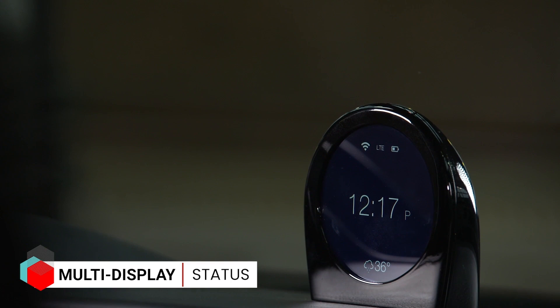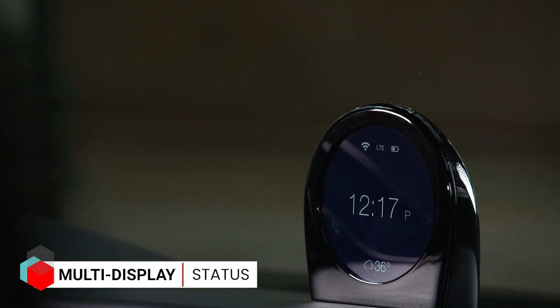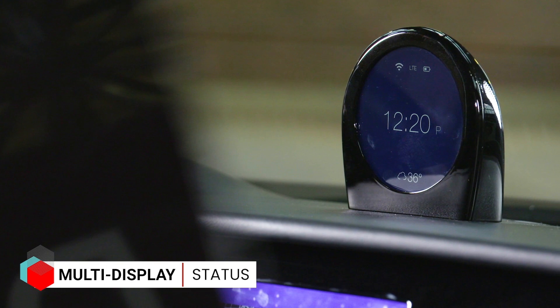That screen is dedicated to being the personal assistant in the vehicle — kind of always listening for whether you want to change music or navigate in a different direction. We actually used a little owl in the screen as the assistant, but obviously that could be changed to personal preference as well.